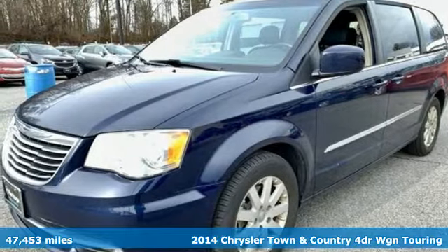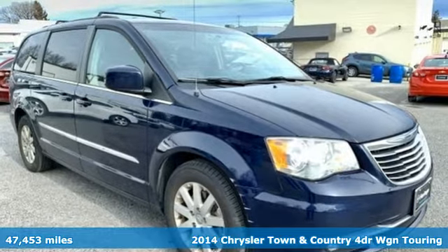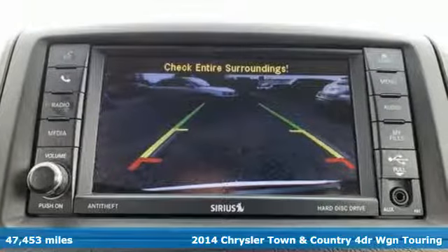Here's a 2014 Chrysler Town & Country. Combining family needs with premium comfort, this Town & Country is the family hauler you'll trust for the long haul.